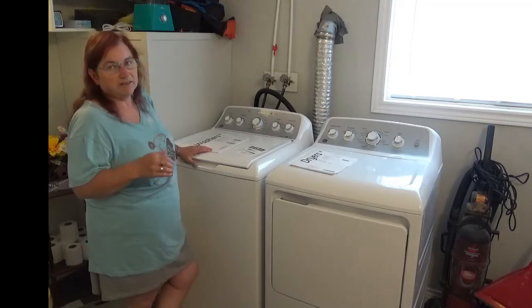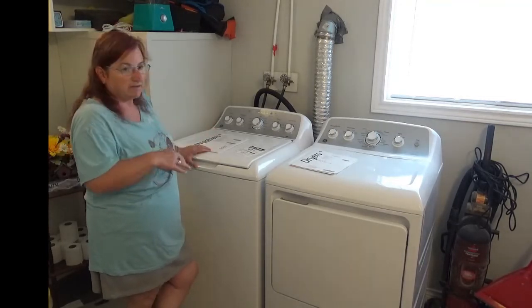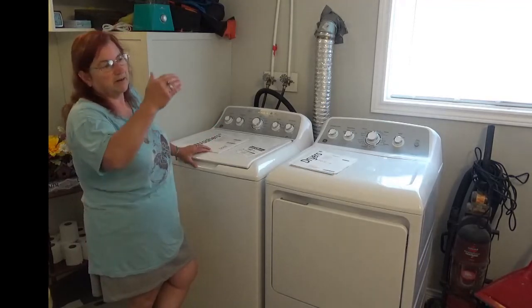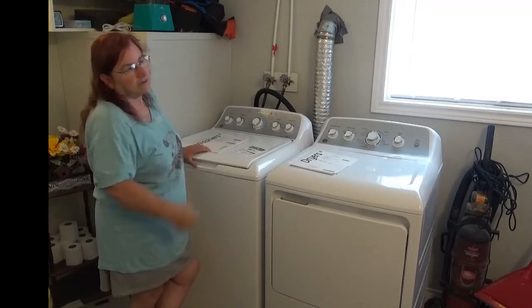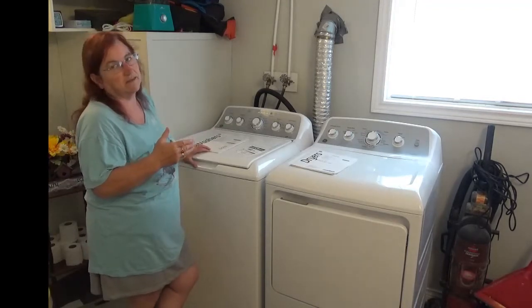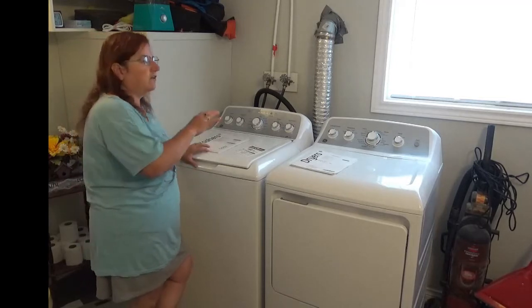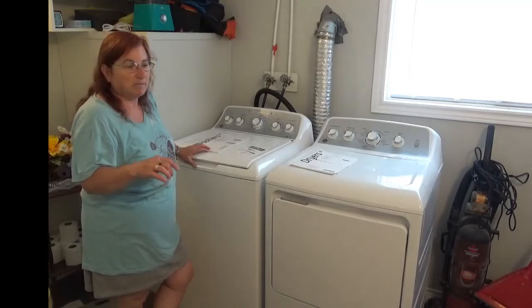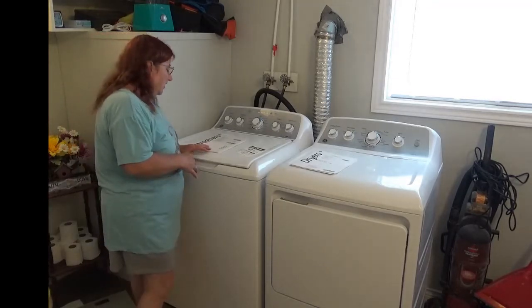We don't find the noise such a big deal, but some might, depending on where their washer and dryer are set up. Ours are in the bathroom and we have a door on it, so if we require it to be quieter we can close the door. But for those of you that have it in a hall closet or closer to your living areas, that might be enough to say, nope, I can't do this one.